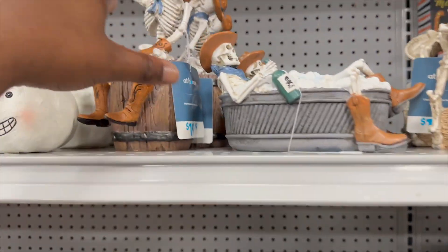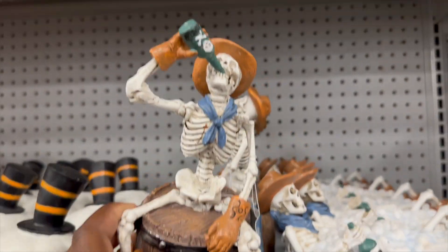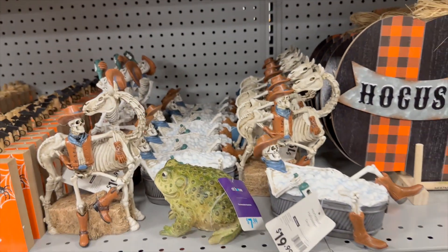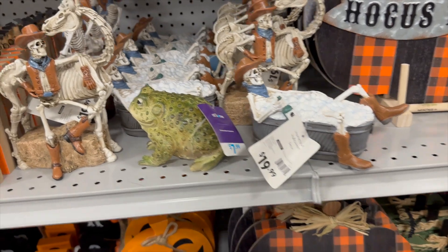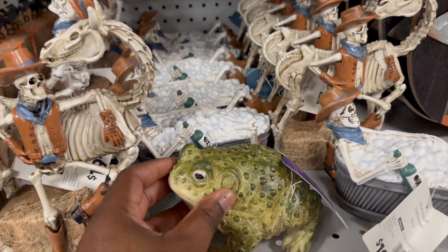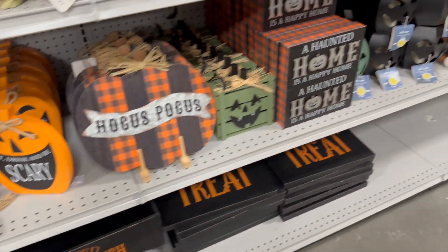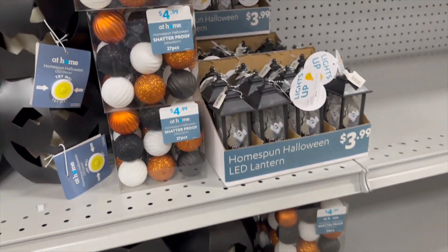They have a little school ornament — that one is nice. I don't get the frog though. And there are more ornaments as well.